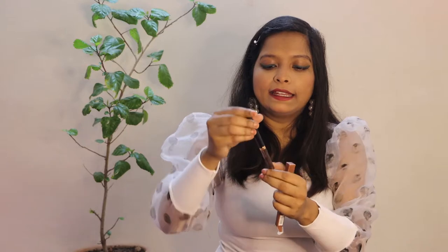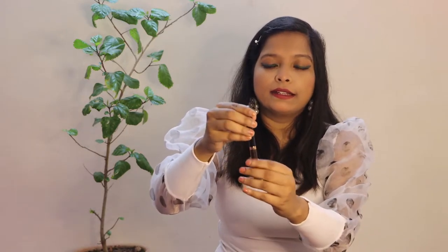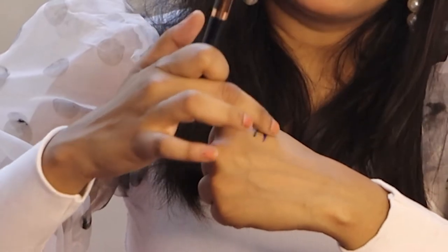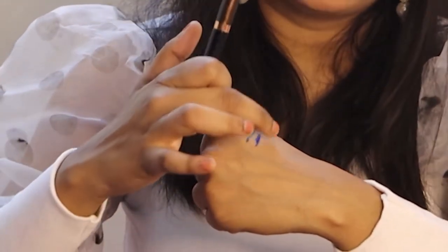The fourth product is the same Swiss Beauty Metallic Eyeliner but in shade number 06, which is a brownish or burgundy color — more on the brownish side. Let me show you the swatch. If you already use black or grey eyeliner, this shade is similar and great for daily makeup. And once it dries, it does not smudge at all.